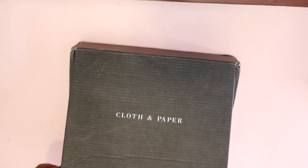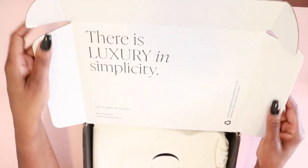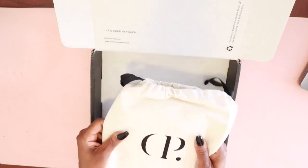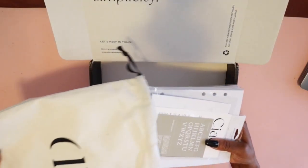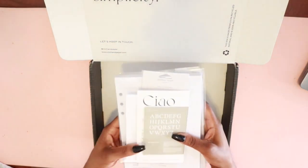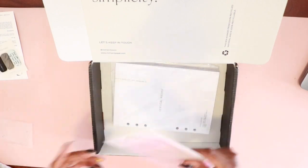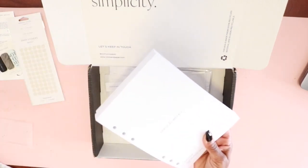So guys, I recently got my Cloth and Paper order in and I was so excited — I was jumping around like a kid on Christmas. I placed my order on Thanksgiving and Black Friday, so I placed two orders and it took a while for them to ship. I was waiting and waiting and it finally came in, and I'm so excited to show you all the planning inserts that are going to help me stay organized in 2023.